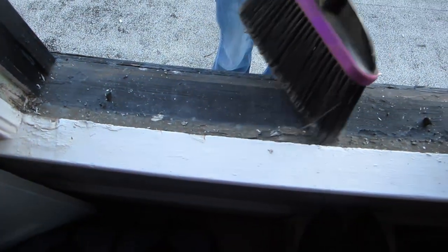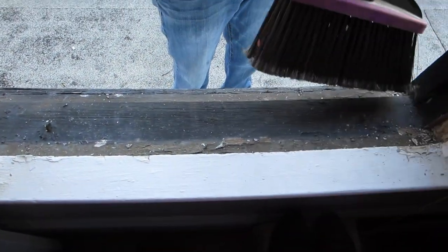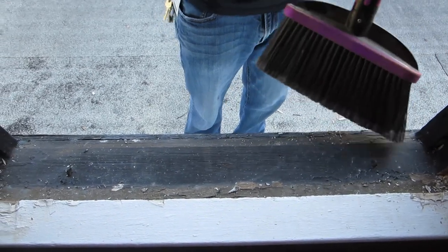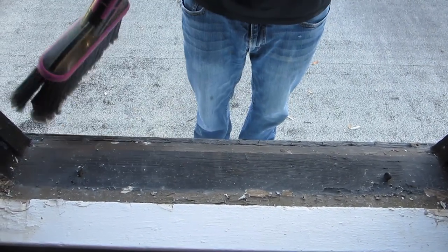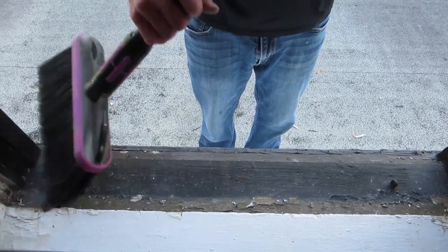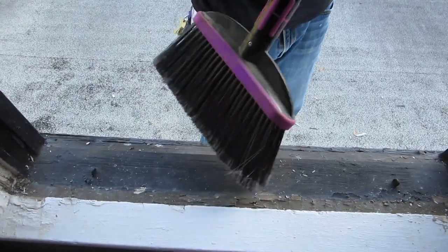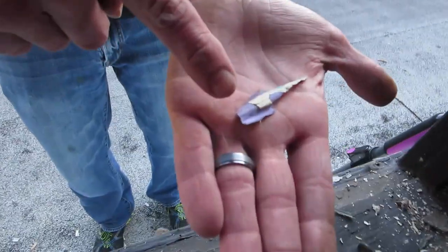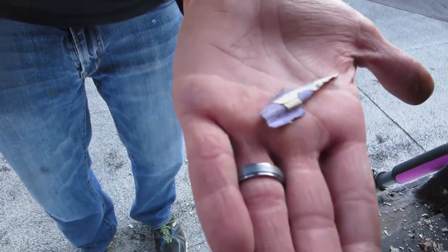Just sweeping off the window. Sweep sweep sweep all day long, sweep sweep sweep while I sing this song. I want to sweep this window floor, gonna make it shine, gonna take this paint off with turpentine. The 70s — look at that color purple! That used to be the window color on the outside.